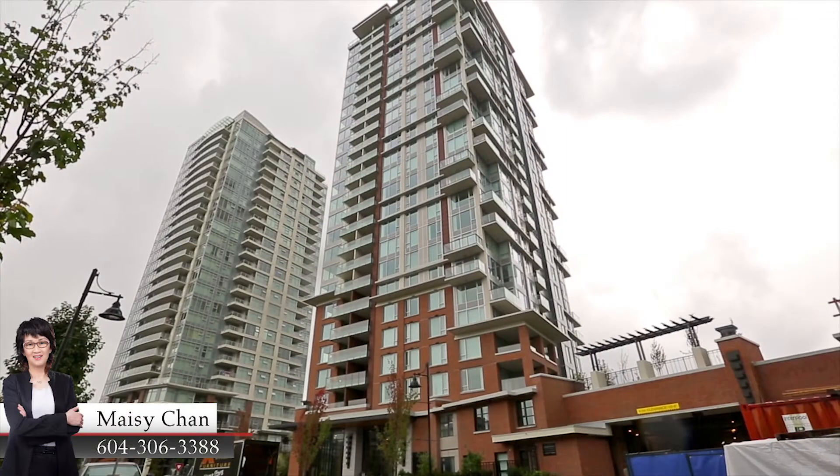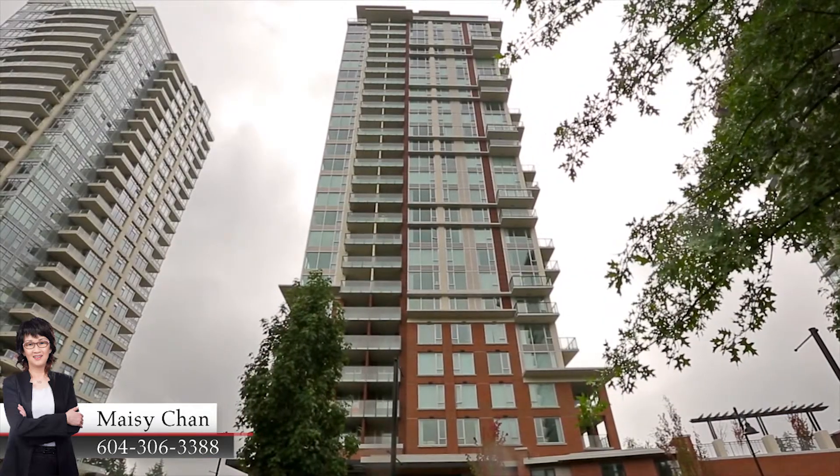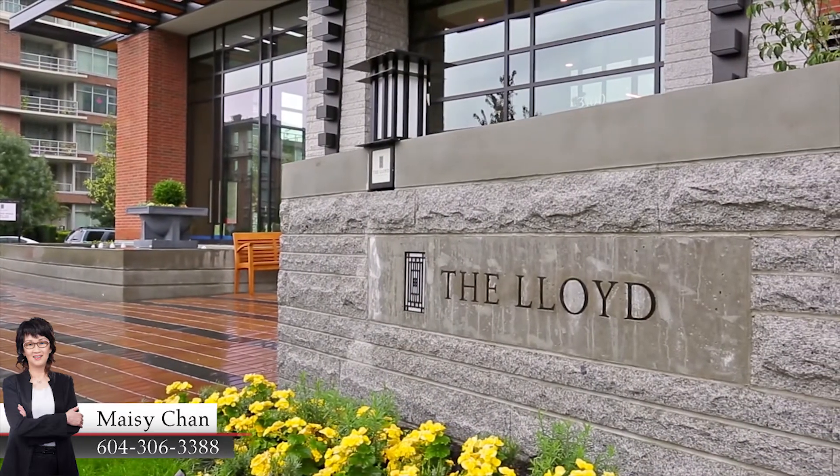A modern floor plan, unbeatable amenities, and one of the best locations in Coquitlam. Unit 1903 at the Lloyd has everything for a hip, upbeat lifestyle.